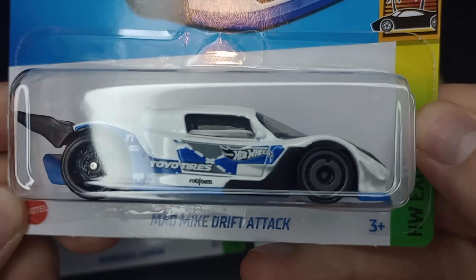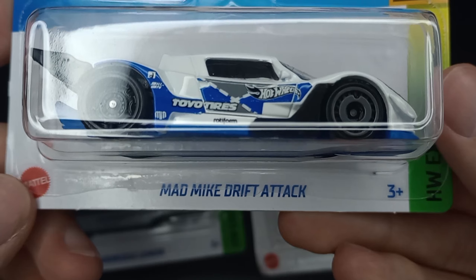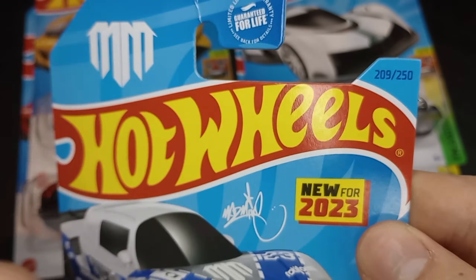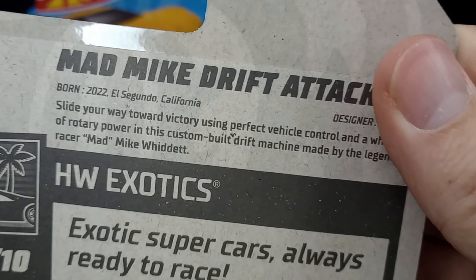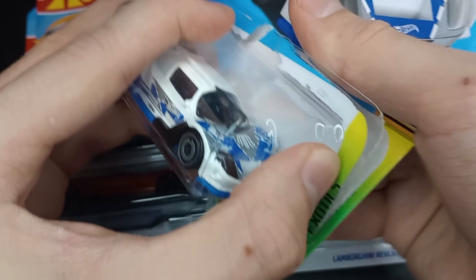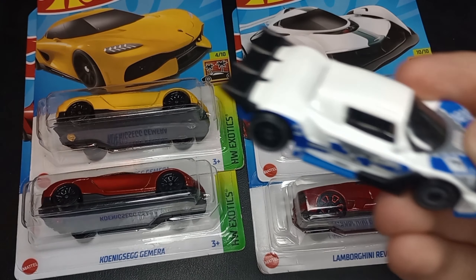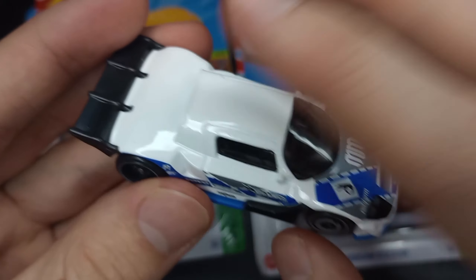This is in the HW Exotic series, 5 of 10. This would suit better in an HW Drift series, but they didn't do that for 2023, so it's an Exotic. The Mad Mike Drift Attack — a new model for 2023 as well. There's a facsimile of his signature, 209 of 250. This is from Q-Case, so they did this one pretty late. This is actually based off of a custom Mazda 787D.